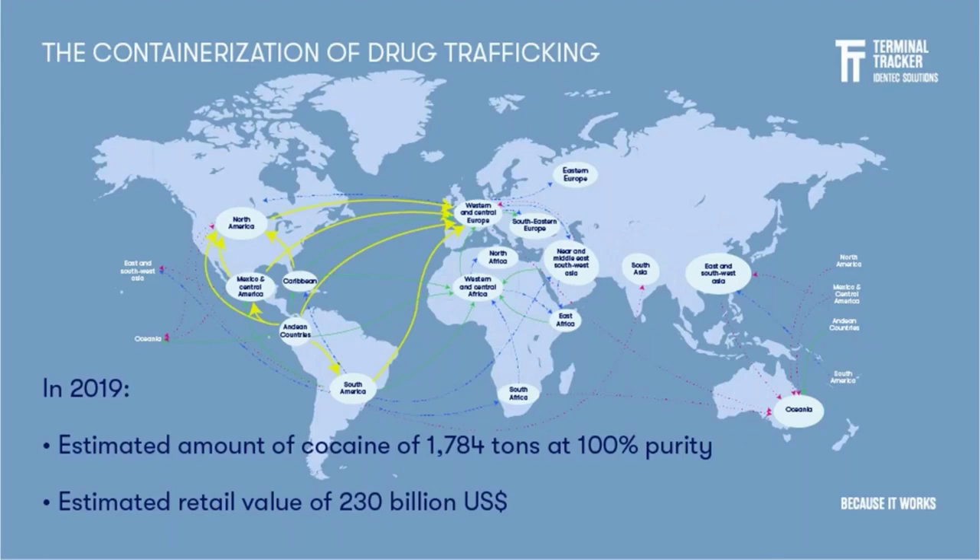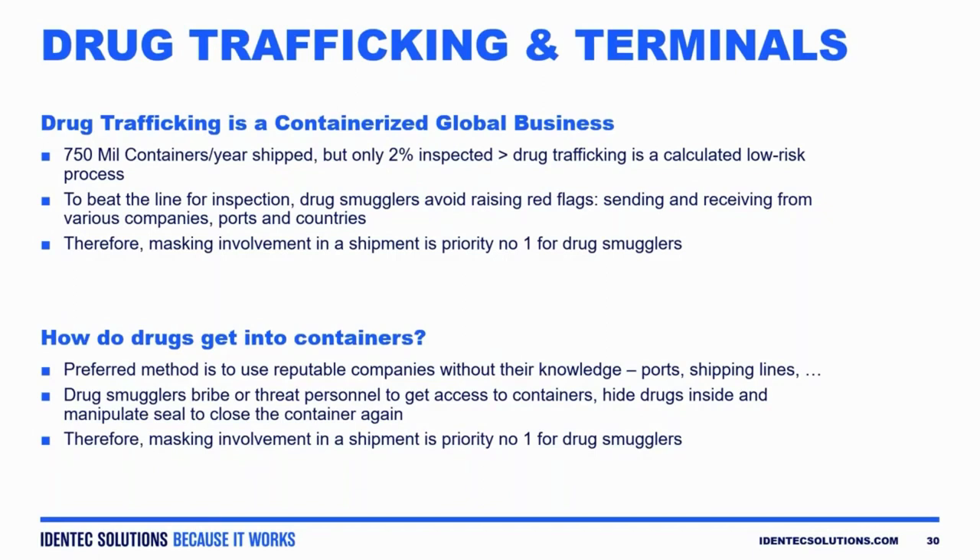Sometimes goods make their way into containers before they arrive at the terminal. Sometimes containers are compromised once they're inside the gated facility. Drugs are a big business — $230 billion annually in retail value — and ports are at the forefront of this. It is on ports to put forth their best effort to comply with authorities, to show entities such as the U.S. government and U.S. Customs that they are complying with regulations, and that they are compliant with a partnership called the C-TPAT.